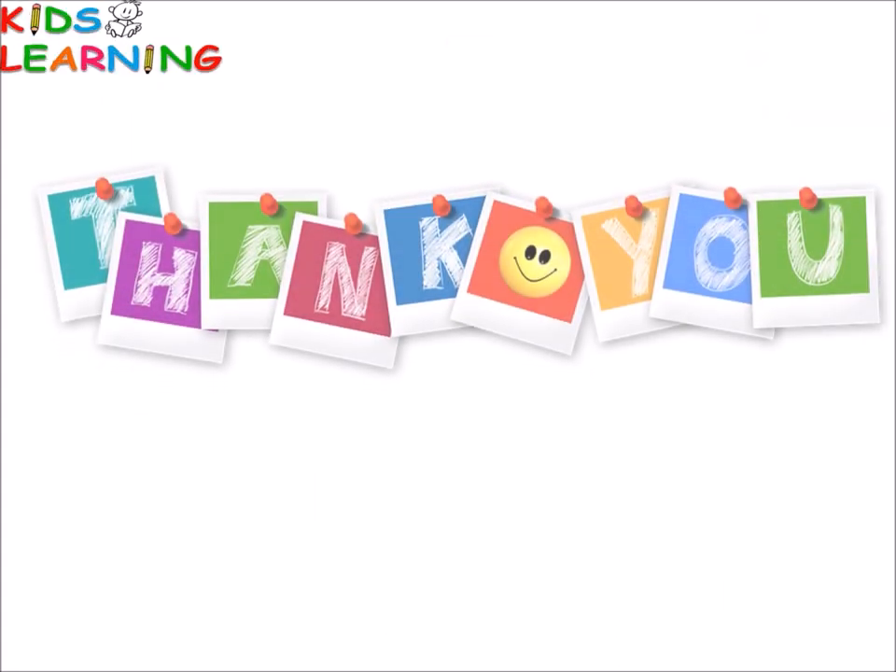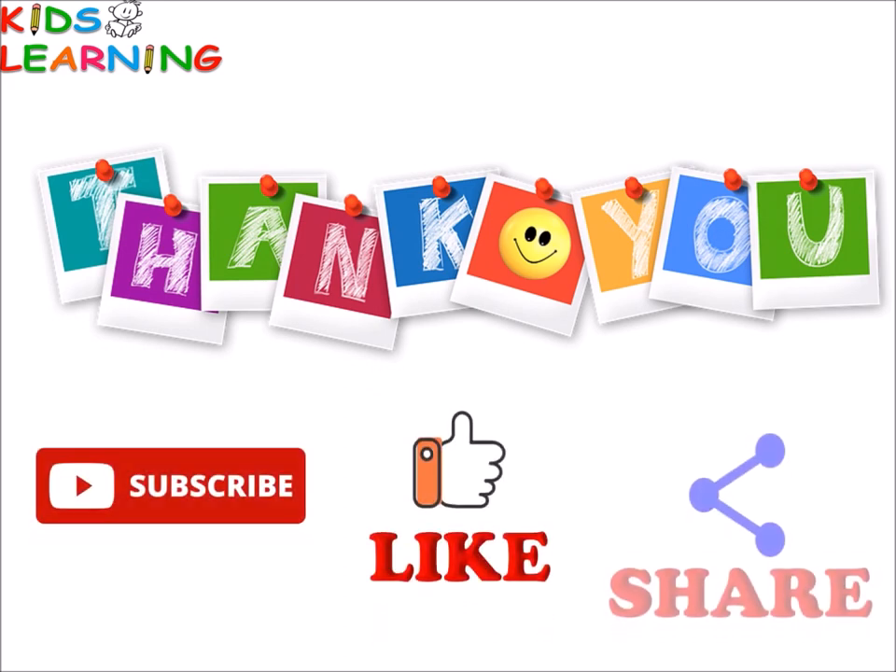Thank you. Please subscribe, like and share. See you.